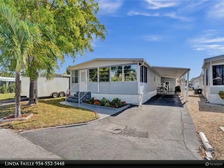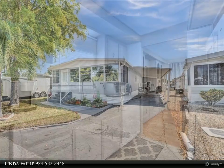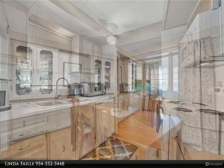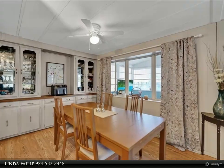Really nice and clean double-wide in the Estates of Fort Lauderdale, where you own the land. This manufactured home features two bedrooms plus a den, which can be the third bedroom, and two bathrooms — it's the perfect house for a family. This property can be sold with all the furniture and turnkey.